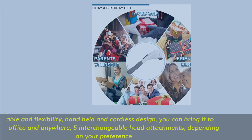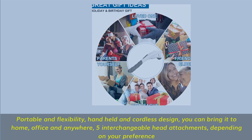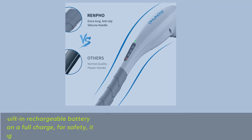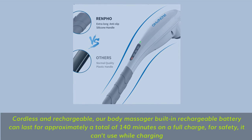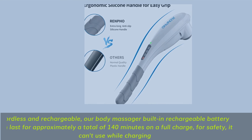Portable and Flexibility. Handheld and cordless design — you can bring it to home, office, and anywhere. Five interchangeable head attachments depending on your preference. Cordless and rechargeable — the built-in rechargeable battery can last for approximately 140 minutes on a full charge. For safety, it cannot be used while charging.